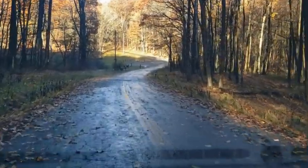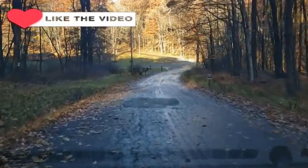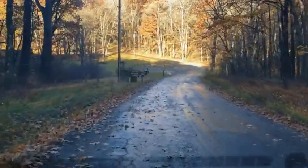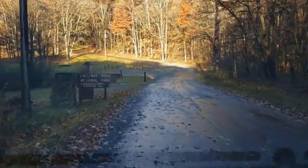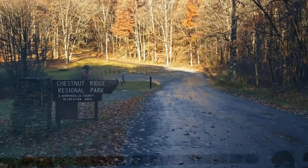Everybody has their favorite way of camping, whether it's a KOA or dispersed camping on National Forest property, but the most overlooked campground is the regional, city, or county park. Today we're going to take a look at Chestnut Ridge Regional Park in Bruceton Mills, West Virginia. Y'all follow me, I'll show you around.